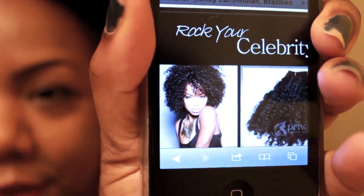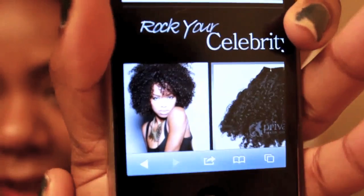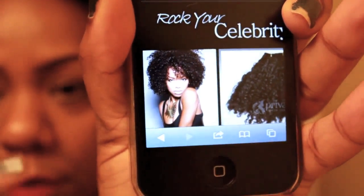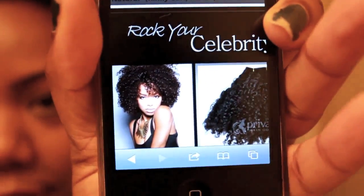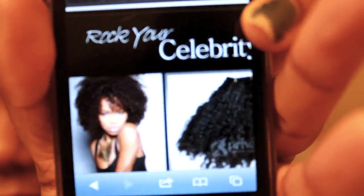She's got this one here which is called Go Natural, and as you can see it's almost like more of a spiral curl — so that looks almost like, I guess you could say, 3c or 4a, maybe that type of curl pattern.